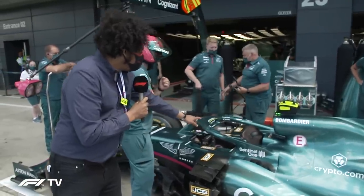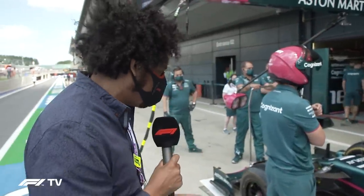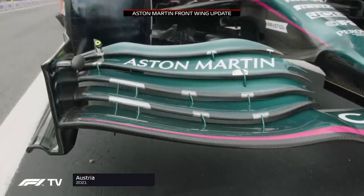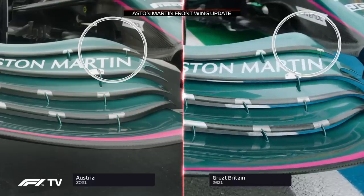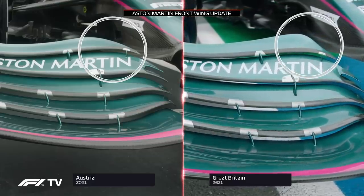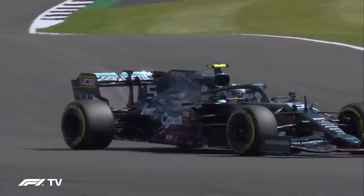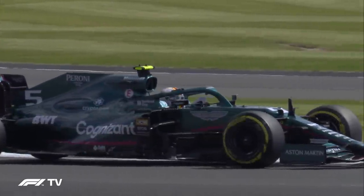These are the new fins on the halo — that was introduced a few races ago, and we saw that in Baku. Then around the front of the car, a new front wing was also introduced last time out. The upper element of the wing, just on the outboard there, was the new section on that wing. Trying to stay out of the team's way as they're doing their pit stop practice here, but very nice for them to bring out Sebastian Vettel's car for us to take a look at.